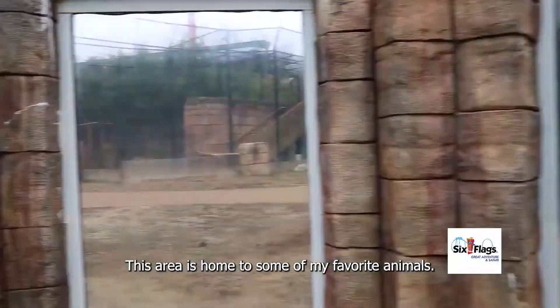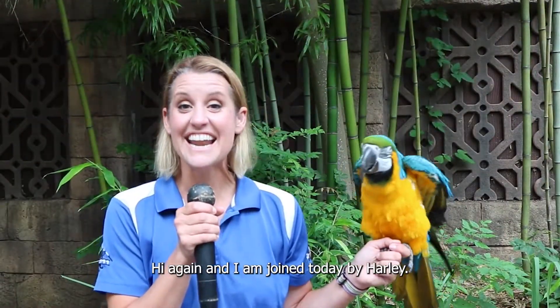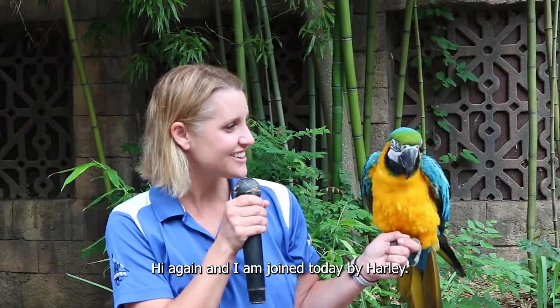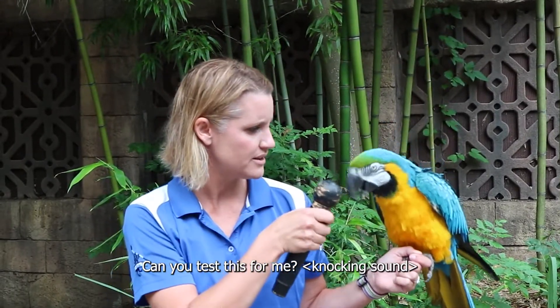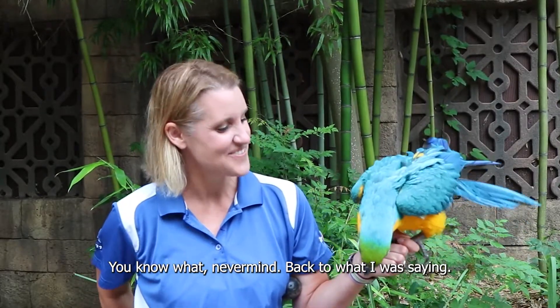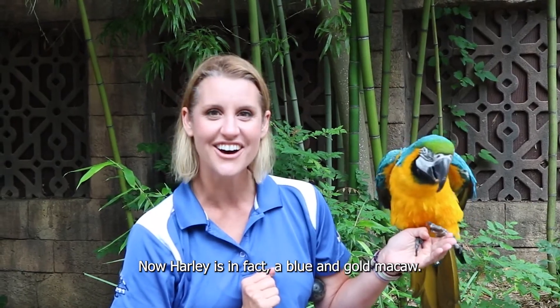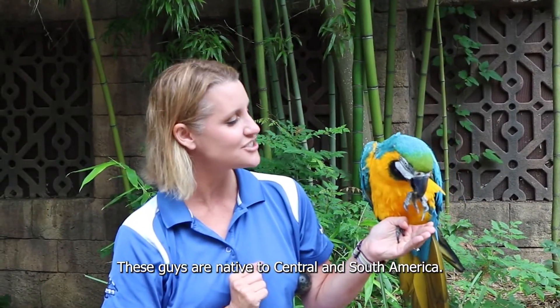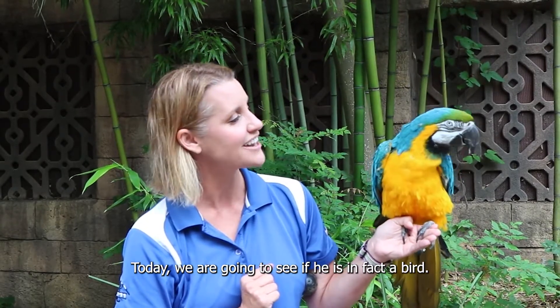This area is home to some of my favorite animals. Hi again and I am joined today by Harley. Now Harley is in fact a blue and gold macaw. These guys are native to Central and South America and today we're going to see if he is in fact a bird.